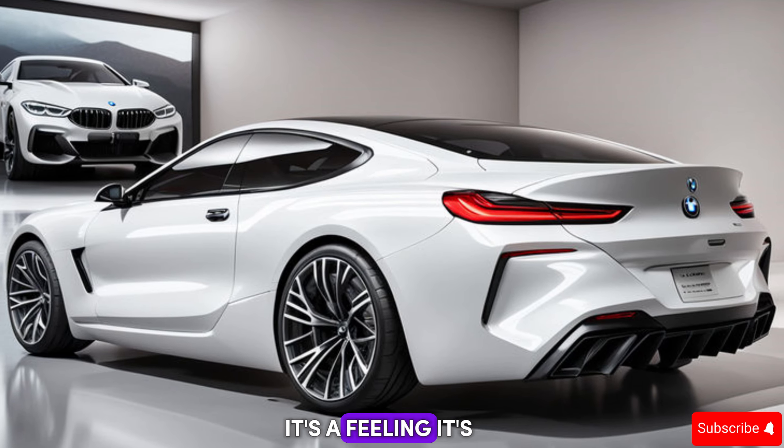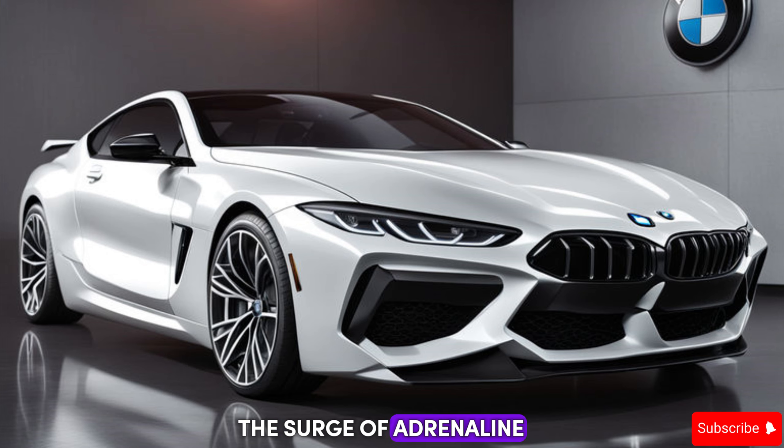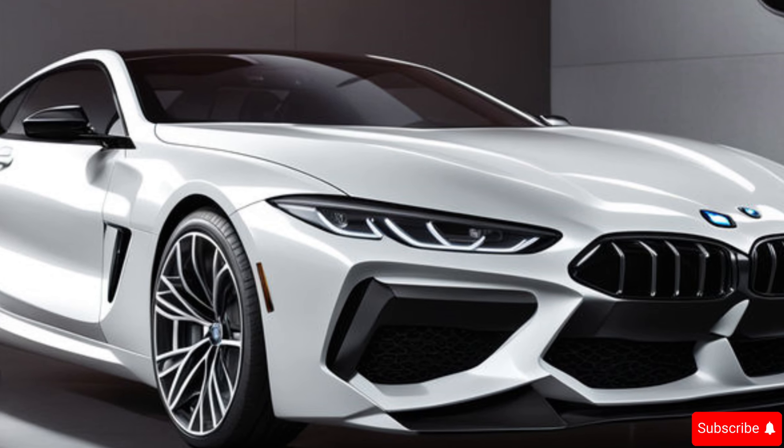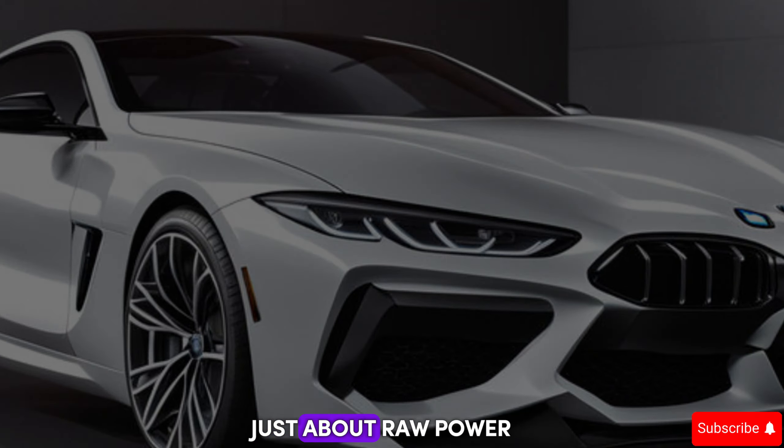This isn't just a number on a spec sheet — it's a feeling. It's the surge of adrenaline as you press the pedal and get launched forward like a rocket. But the M8 isn't just about raw power.